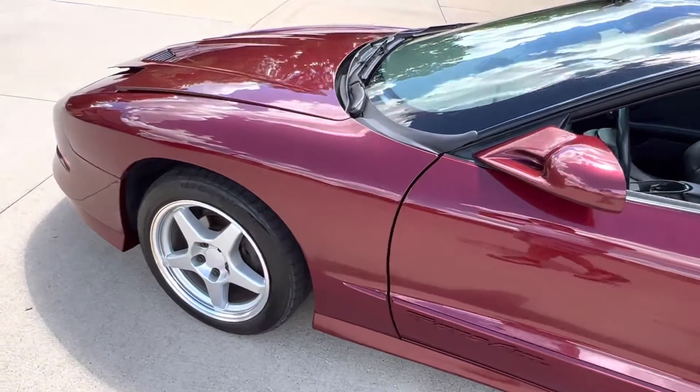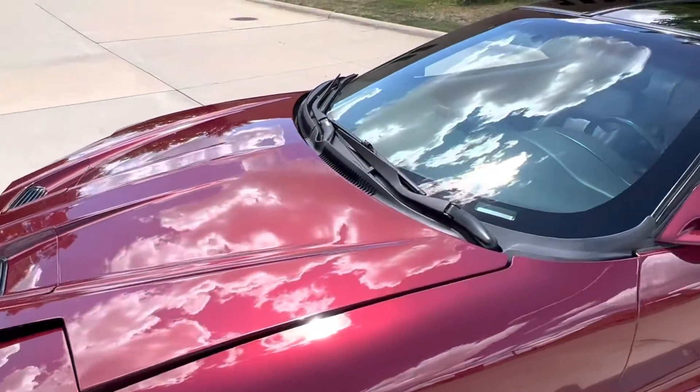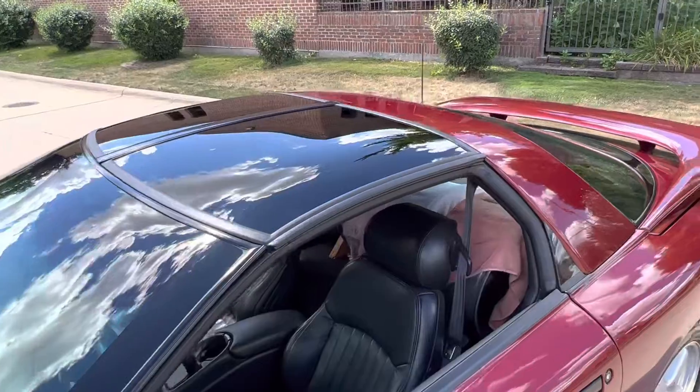There are a few little marks here — I'll try to point them out during the video. We all know nothing's perfect. Very, very nice car.